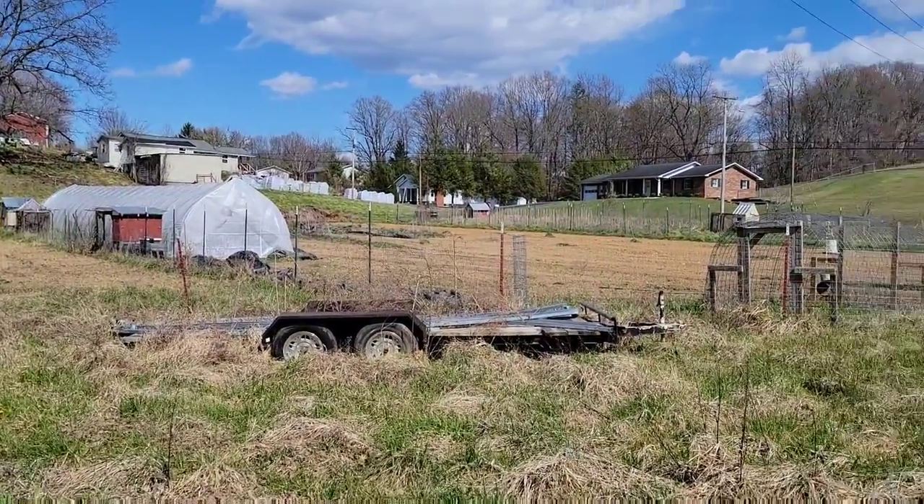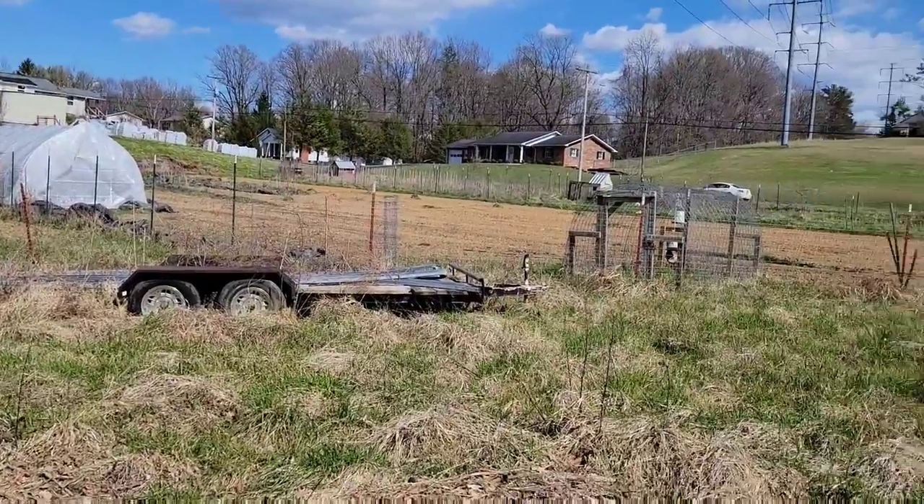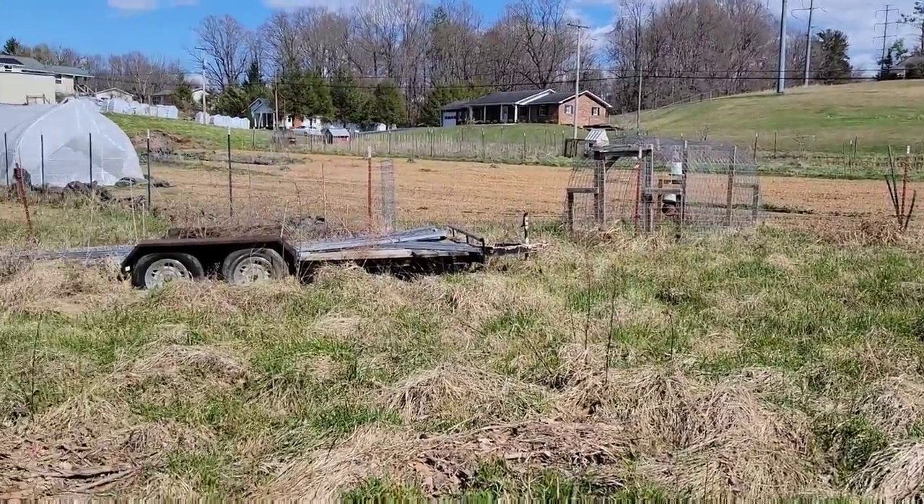I've also got another plan: a trailer with a water tank on it that we would pull down here with the side-by-side.